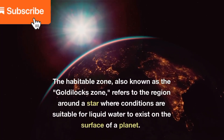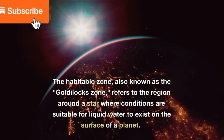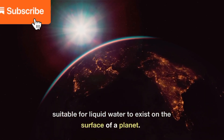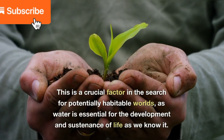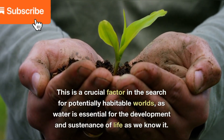The habitable zone, also known as the Goldilocks zone, refers to the region around a star where conditions are suitable for liquid water to exist on the surface of a planet. This is a crucial factor in the search for potentially habitable worlds, as water is essential for the development and sustenance of life as we know it.